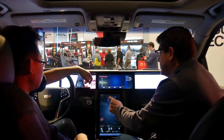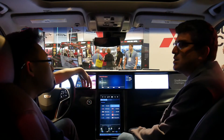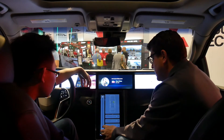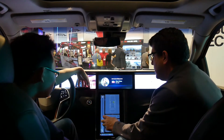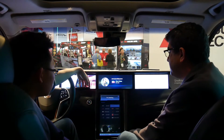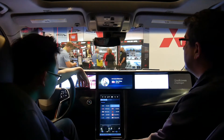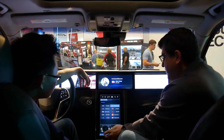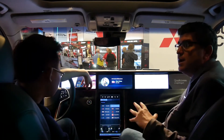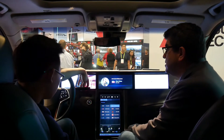We also have echo cancellation. I'm going to start playing music, raise the volume, and ask a question — and it will answer me. 'Hey Snapdragon, what's the weather like in Las Vegas?' — 'In Las Vegas, Nevada, it's 59 degrees with clear skies and sun.' You can see we're canceling out the noise, so I don't have to lower the volume or tell people to be quiet to issue commands.